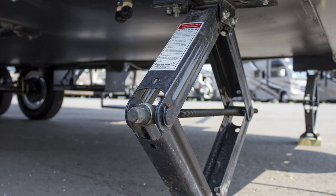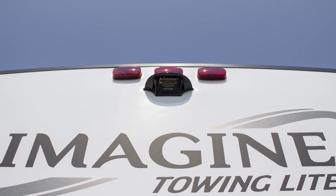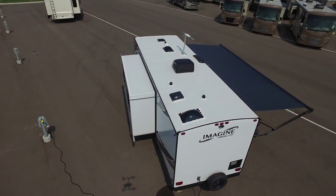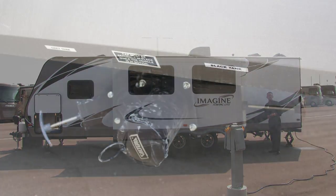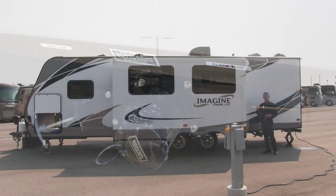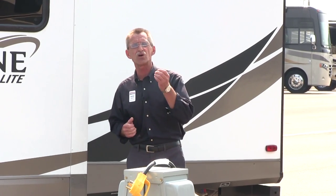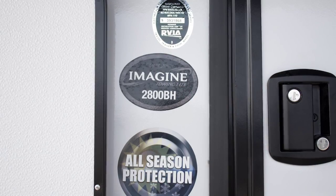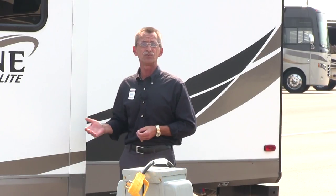You'll also find a spare tire, your 30-amp service, four stabilizer jacks, and an optional rear camera. On the other side of this coach, conveniently located, you'll find your dump valves for your gray tank as well as your black tank, and your black tank is also equipped with a black tank flush — it's like having an interior sprinkler system. This coach also features what is called an all-season package, meaning the underbelly is completely sealed and heated with forced air to extend your camping season.